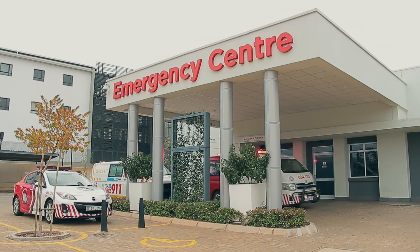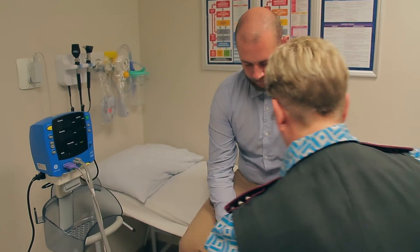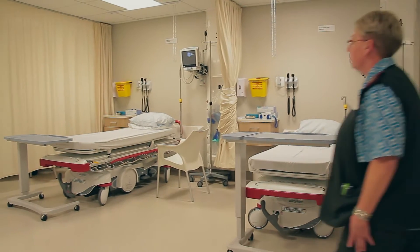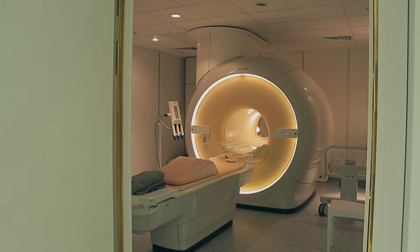We have an eight bed unit facility consisting of a pediatric resuscitation area, one adult procedure room where we can perform minor procedures, four general treatment area cubicles, and two priority rooms where we treat life threatening emergencies. We have all the equipment available to treat any acute cardiac life support patient or advanced trauma life support patient in the unit.